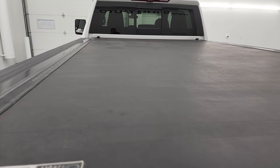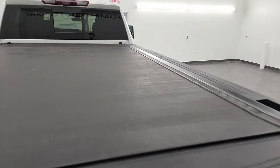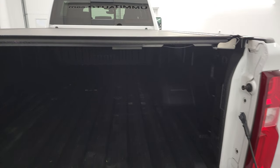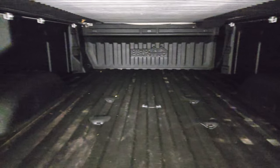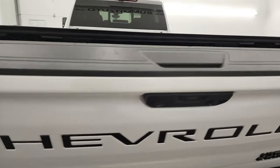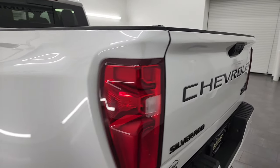This one also has a Rev Industries hard roll-up tonneau cover — I didn't see any rips or tears on there. It does have the power drop-down tailgate. It comes with a very nice spray-in bed liner, fifth wheel and gooseneck prep package, LED bed lighting, 7-pin and 4-pin wiring in the bed. That bed liner goes onto the tailgate as well, and it is a power-up tailgate, which is a really sweet feature.